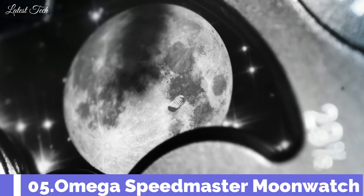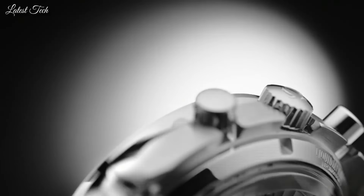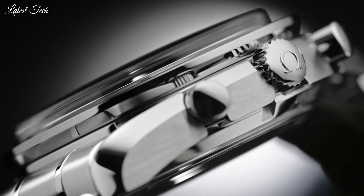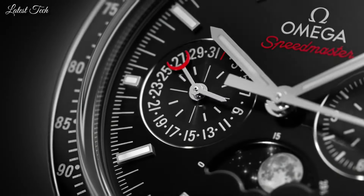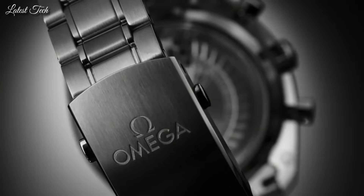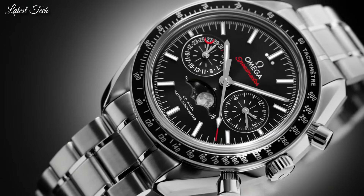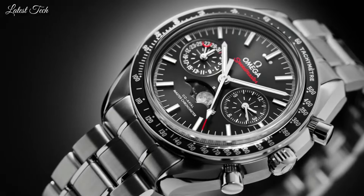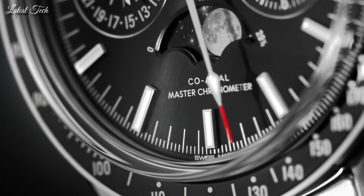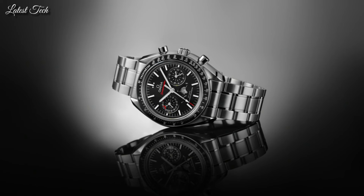Number 5. Omega Speedmaster Moonwatch. Stainless steel case with a black leather strap. Fixed stainless steel bezel with a black ceramic top ring showing tachymeter markings. Black dial with luminous silver tone hands and index hour markers. Dial type: Analog. Automatic movement. Scratch-resistant sapphire crystal.